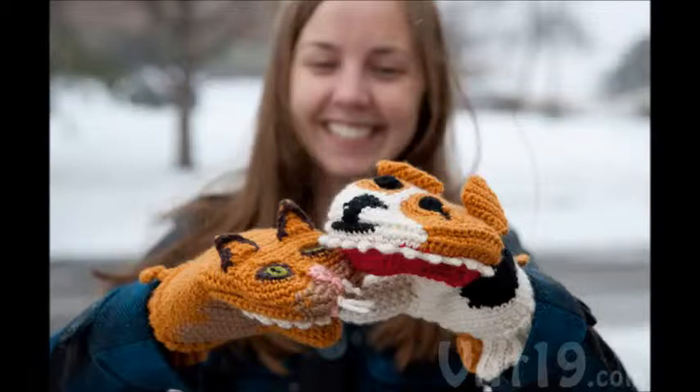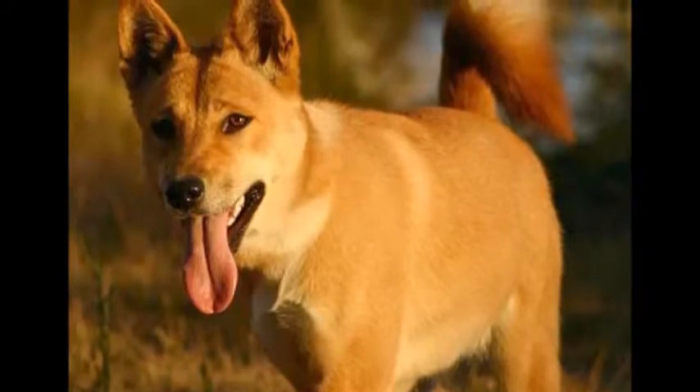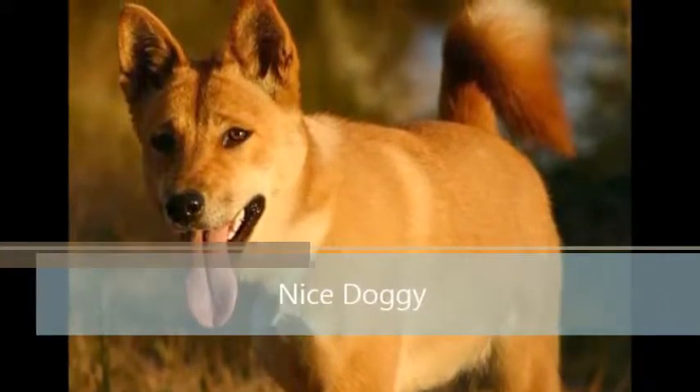But for those who don't know what a dingo is — this is a dingo. Nice puppy.